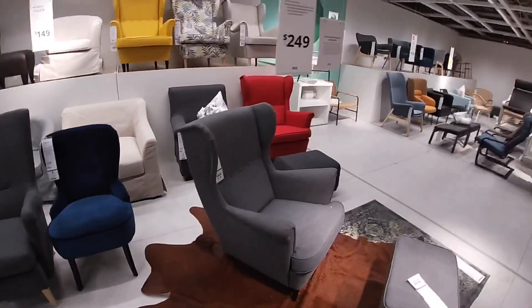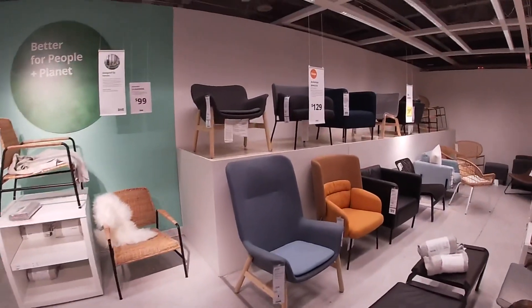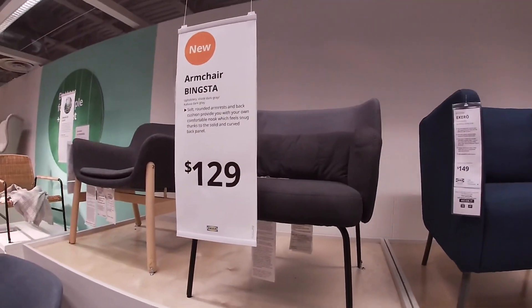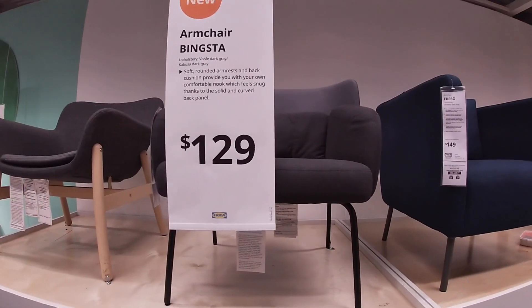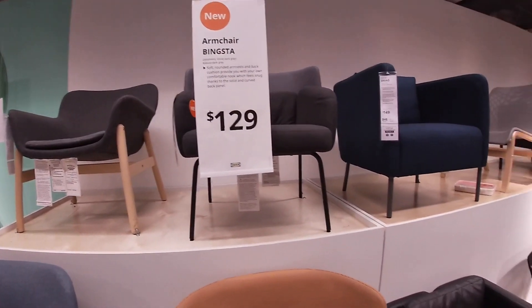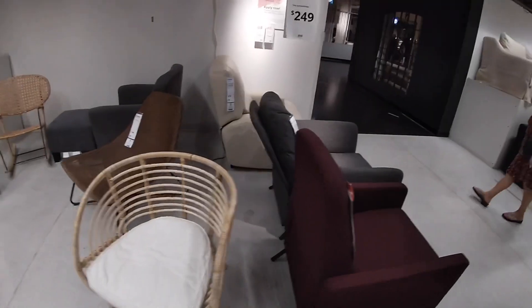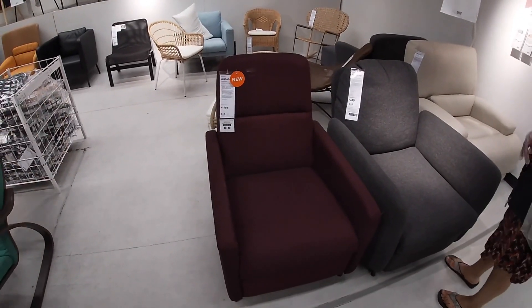Let's walk through the rest of the chairs even though they're not new. Right here this armchair is $129. It says soft rounded armrest and back cushion provide you with your own comfortable nook, which feels snug thanks to the solid and curved back panel. Right here they have this new recliner for $199. They have this nice chair here for $119 — it's really cute the way they have it.